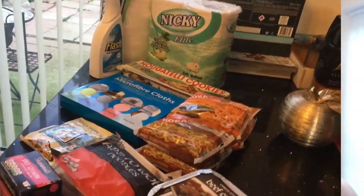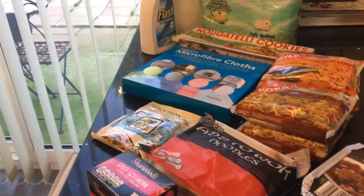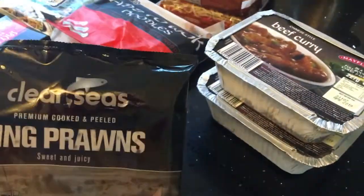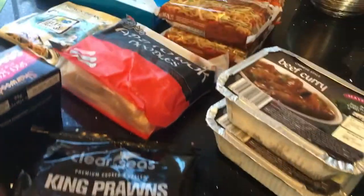I'm going to turn the camera around and show you now. Starting off with Home Bargains — picked up this pack of king prawns, I think that's 150 grams. I'm going to do a nice curry with those.